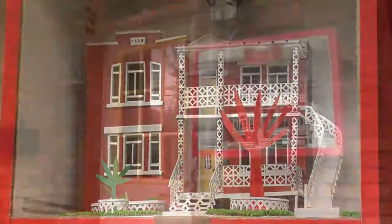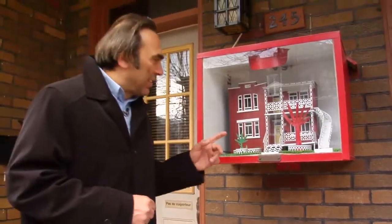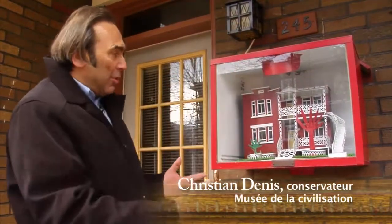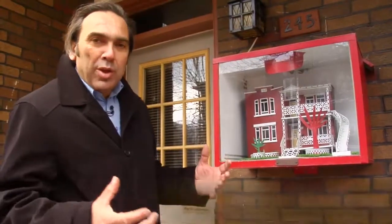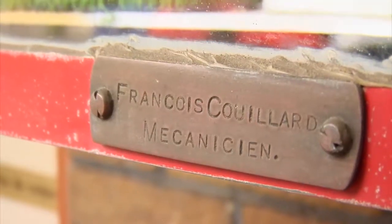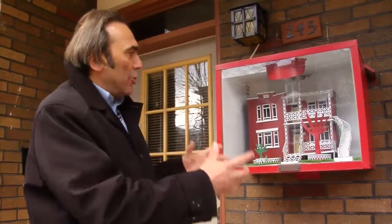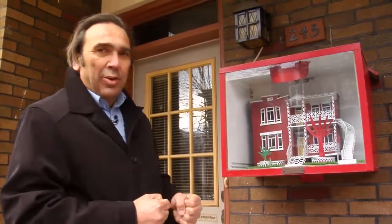L'art populaire, c'est pas uniquement des personnages. Ça aussi, c'est de l'art populaire. C'est une pièce relativement simple — une maquette de la maison où on se trouve. C'est François Couillard, qui est un mécanicien, ferblantier, couvreur de Limoilou, qui, par habilité dans son métier, a décidé de reproduire sa maison.